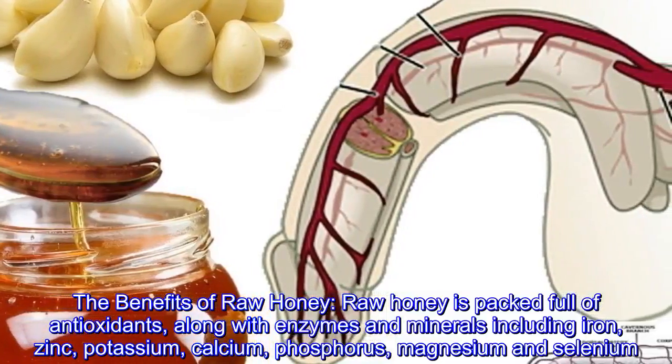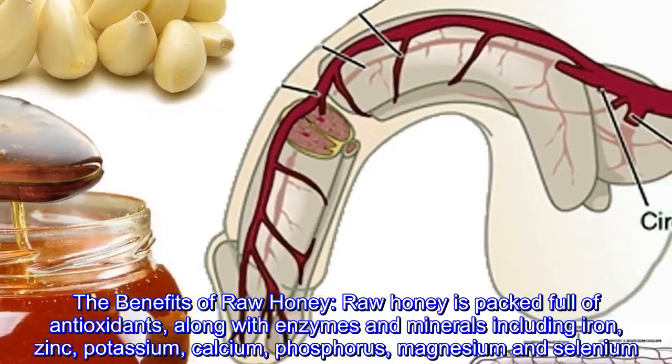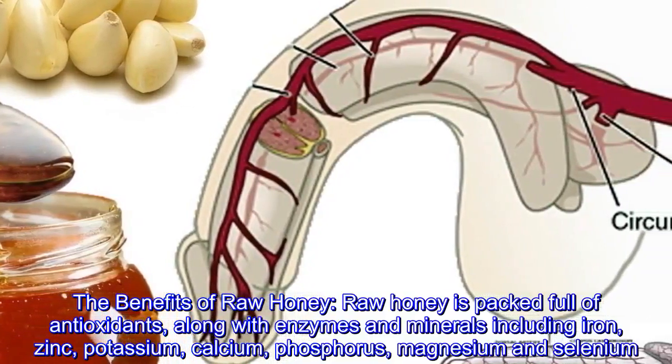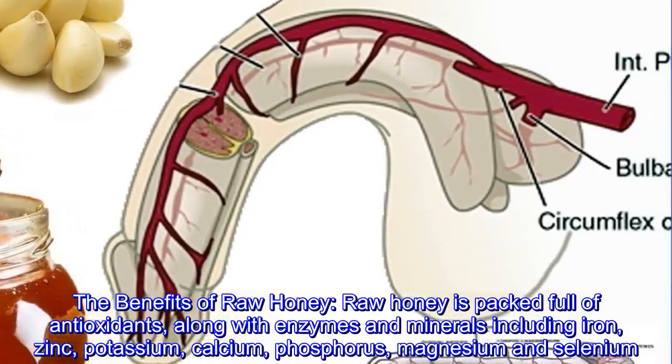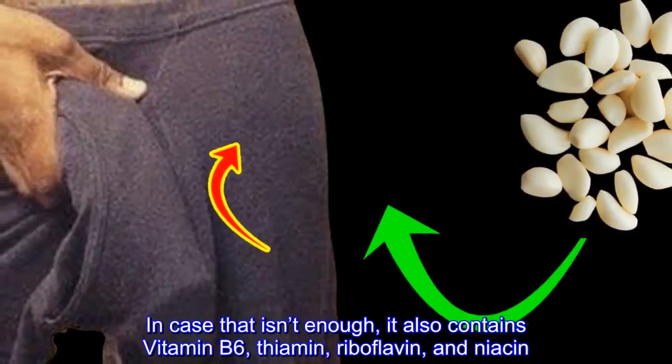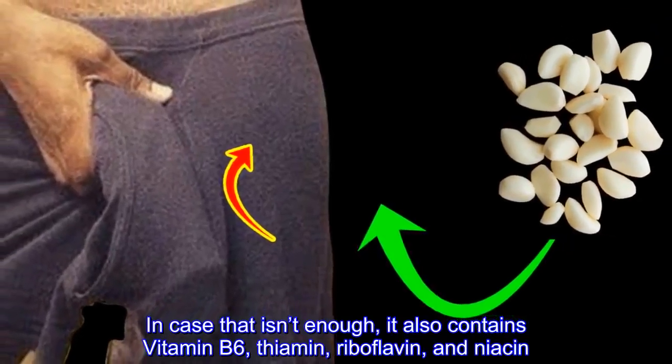Raw honey is packed full of antioxidants, along with enzymes and minerals including iron, zinc, potassium, calcium, phosphorus, magnesium, and selenium. It also contains vitamin B6, thiamine, riboflavin, and niacin.